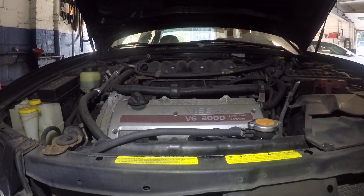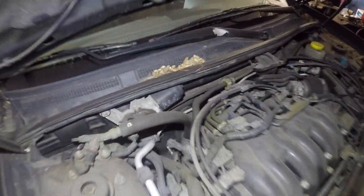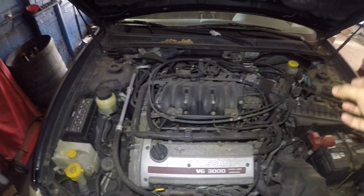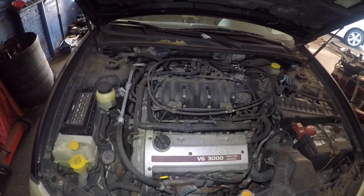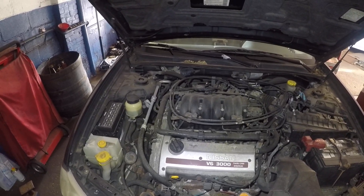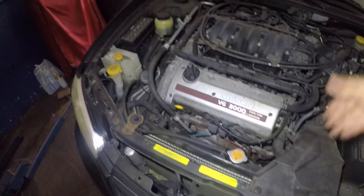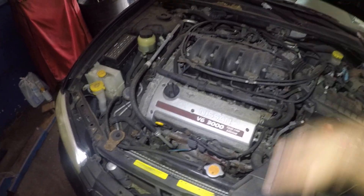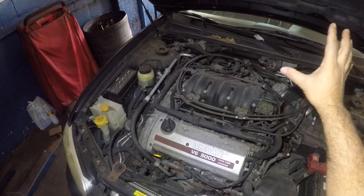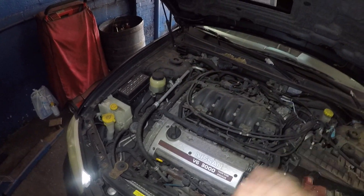Get to that radiator cap and check the antifreeze — that's number one. Down here you'll have heater core pipes. You can feel those: if one is hot and the other is cold, it's obvious you have a problem with the heater core. The whole system works with antifreeze — hot antifreeze enters your heater core, and that's how you get heat. The blower fan blows air across the hot heater core and sends warm air to you.